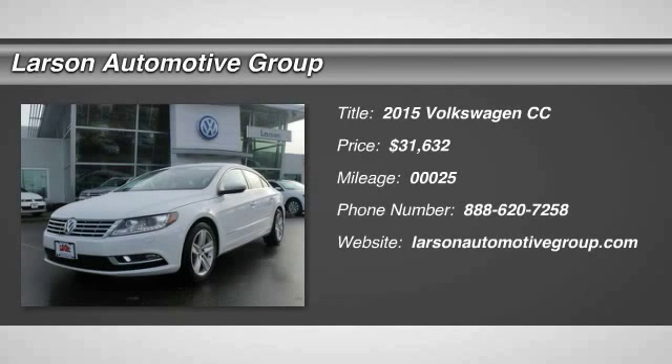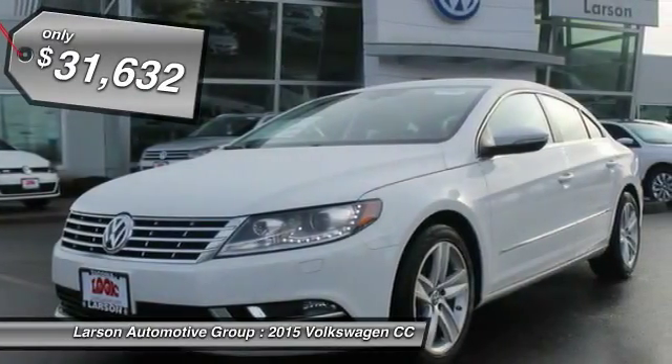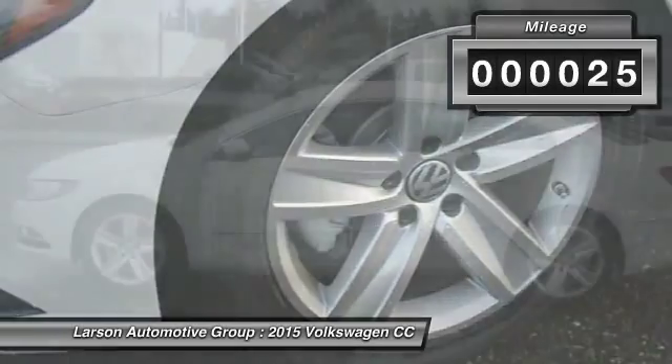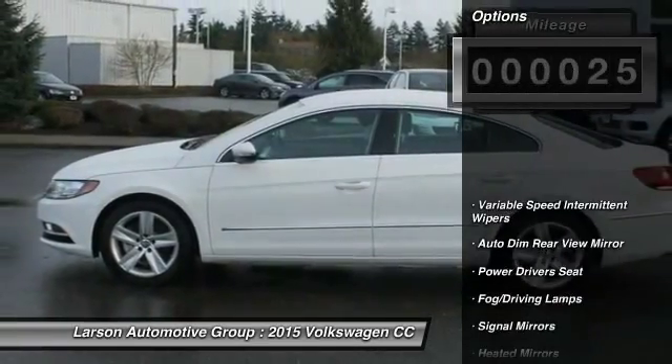The 2015 Volkswagen CC. It's what's on the outside that counts and is priced below $35,000. This vehicle has less than 100 miles. Here are some of this vehicle's great options.